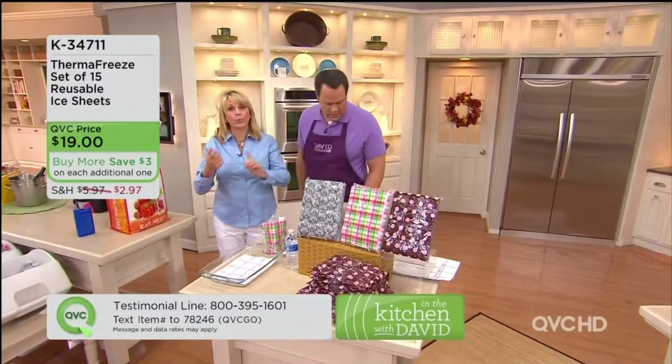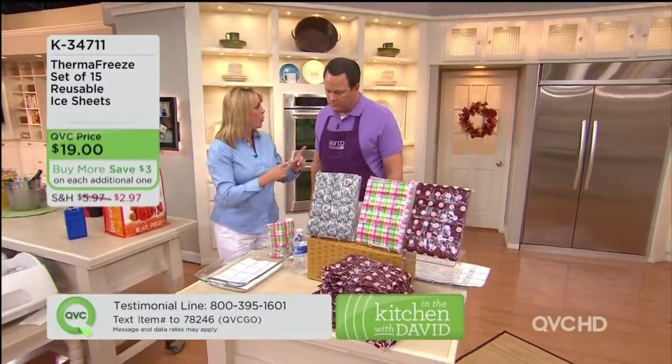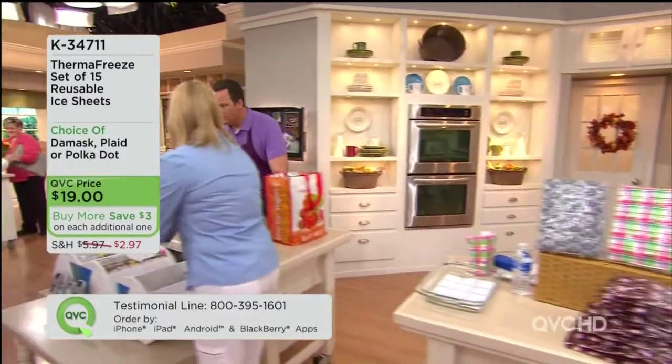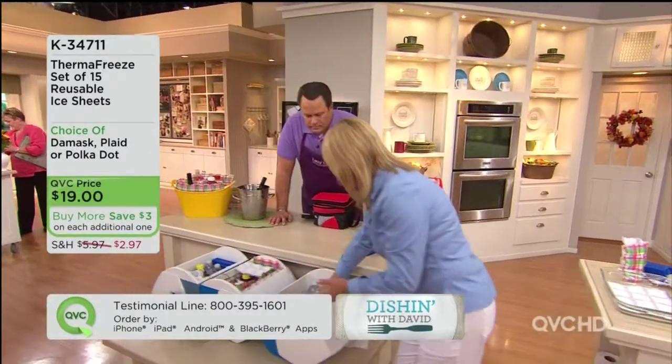The big question, David, is do they work? Do they really keep your food and beverages colder longer? So I have a little test that we did. We have three coolers. Typically what people will do is they'll put ice in their cooler.